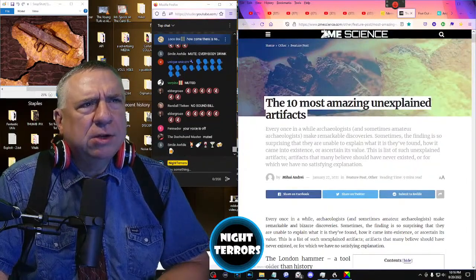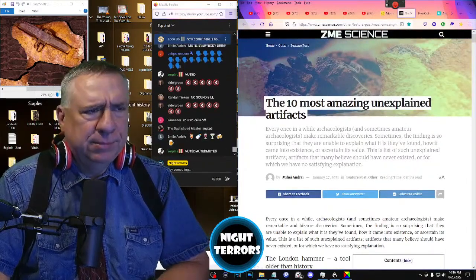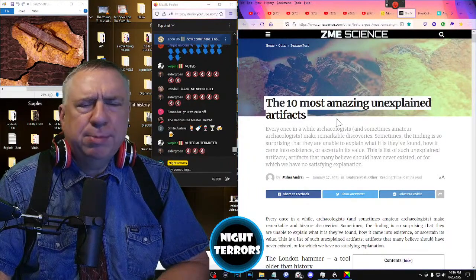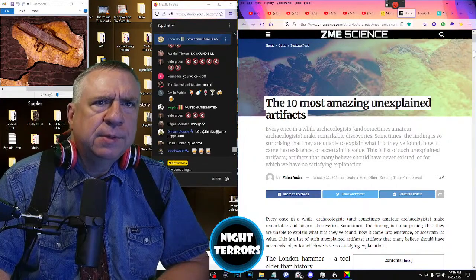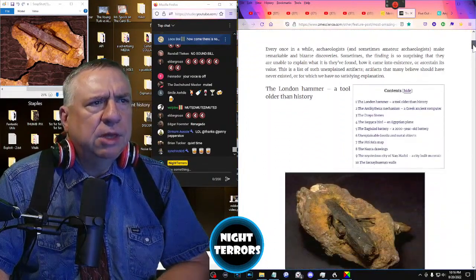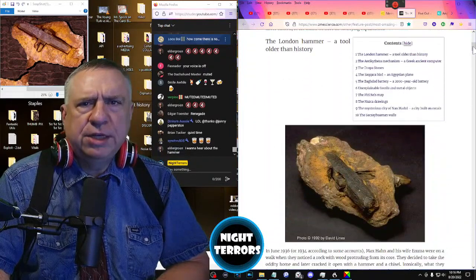We're going to take a look at this article at ZMEscience.com. It's entitled 'The 10 Most Amazing Unexplained Artifacts,' and it's written by Mihai Andrei. Andrei begins with the London Hammer — a tool older than history.